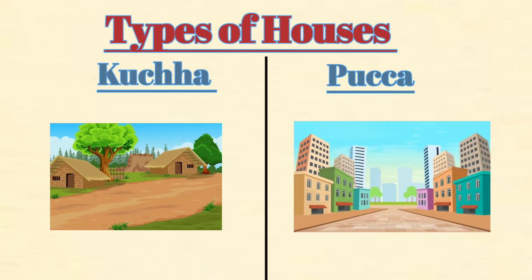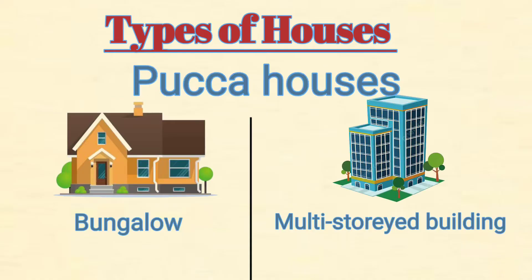Pakka house is also called a permanent house. It is made of bricks, cement, and glass. Pakka houses are strong and are found in towns and cities. They come in different types such as bungalows and multi-storied buildings.